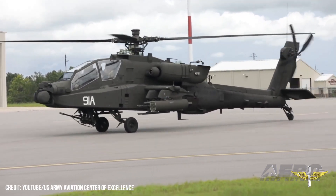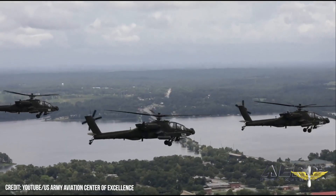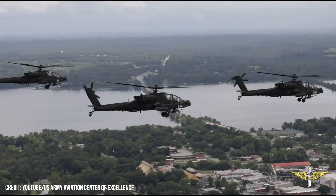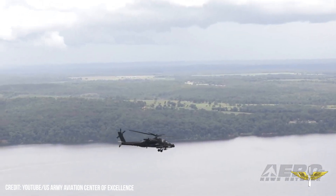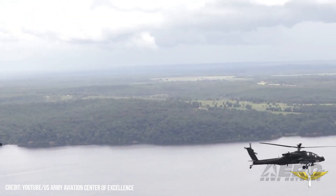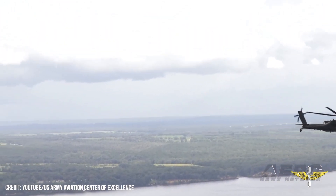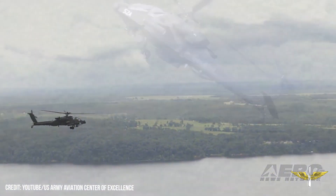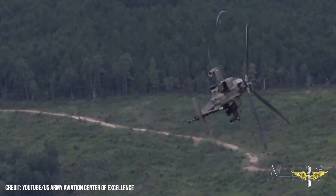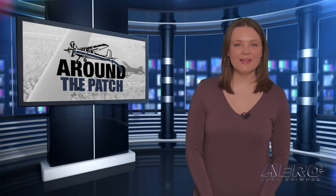General Dynamics Information Technology has been awarded the Flight School Training Support Services contract to support the U.S. Army Aviation Center of Excellence. The 1.7 billion dollar contract, managed by the U.S. Army Program Executive Office for Simulation, Training, and Instrumentation, comprises a five-year base period and seven option years. The U.S. Army Aviation Center of Excellence leads the Flight School 21 program, the primary training program for all U.S. Army rotary wing aviators at Alabama's Fort Rucker.